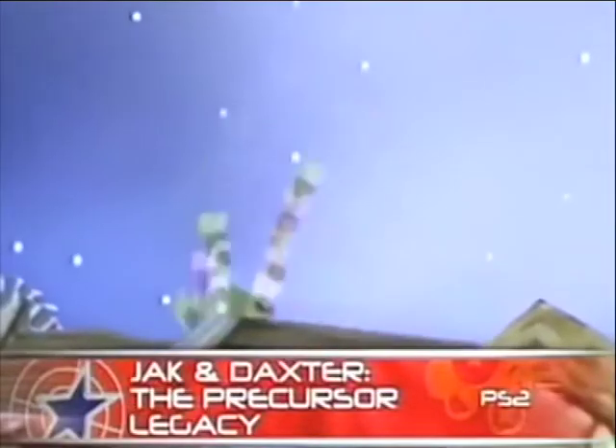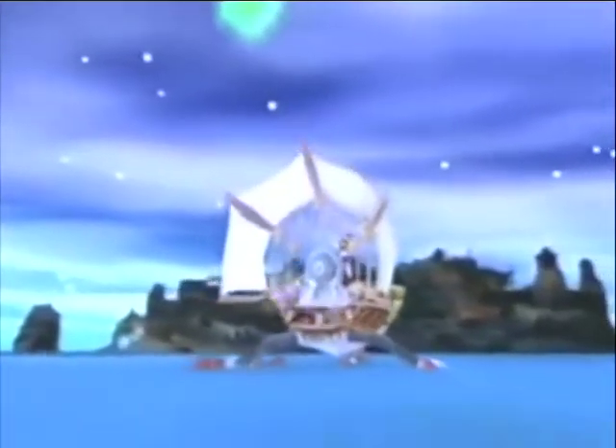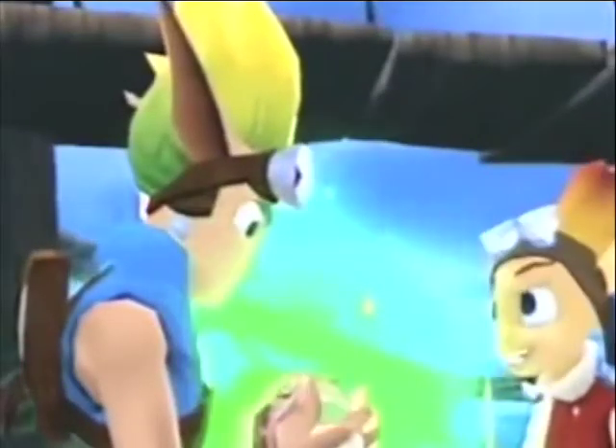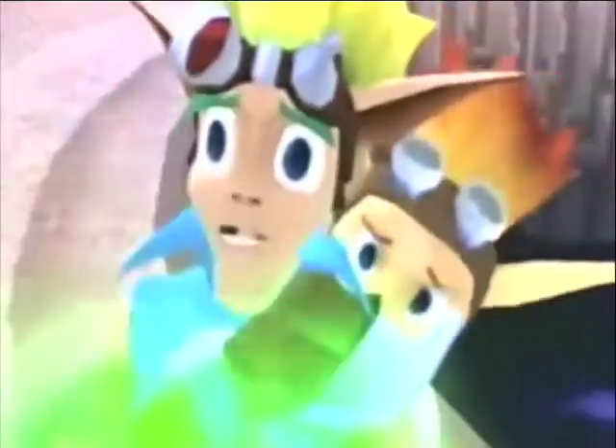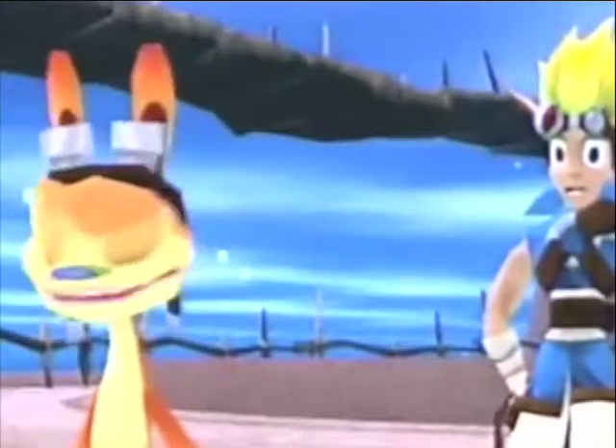Once upon a time, there lived a comedy duo named Jak and Daxter. They lived a peaceful existence next to the sea. One day, however, they decided to take an ill-fated walk, and Daxter fell into a pit filled with a substance that turned him into vermin. Cue adventure with hilarious consequences.